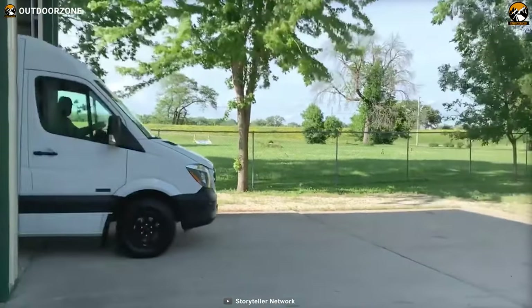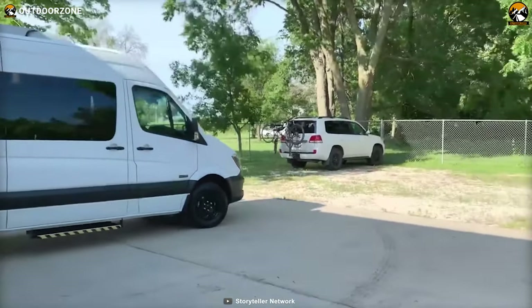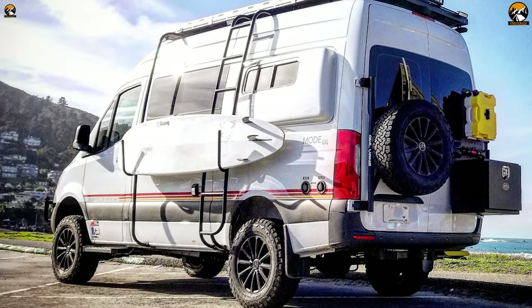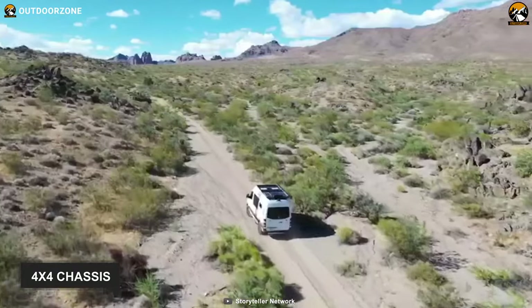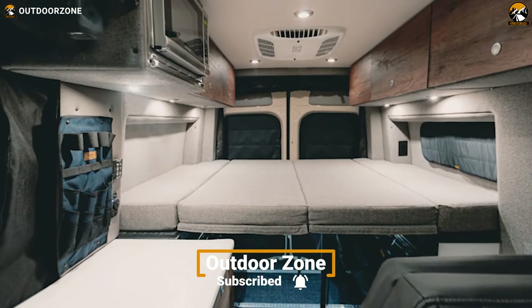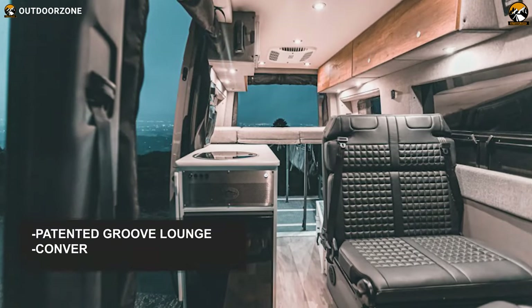Ensuring optimum off-road performance on the most rugged terrain and allowing you to enjoy the great outdoors in comfort, the Storyteller Overland Beast Mode 4x4 is built to provide campers shelter and smoother rides. It features a Sprinter 4x4 chassis, which helps the vehicle efficiently deal with uneven terrain without causing damage to the car's body.